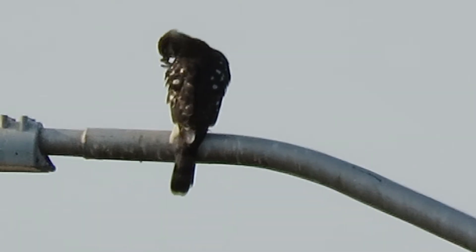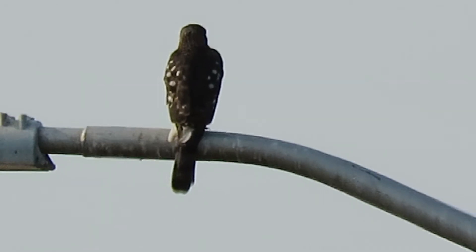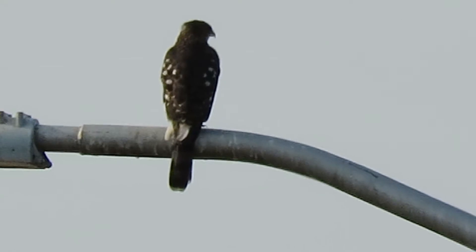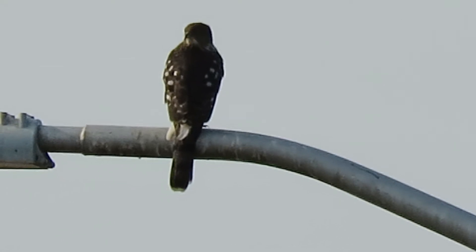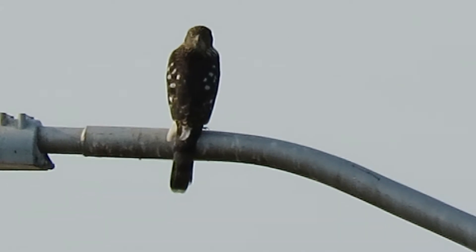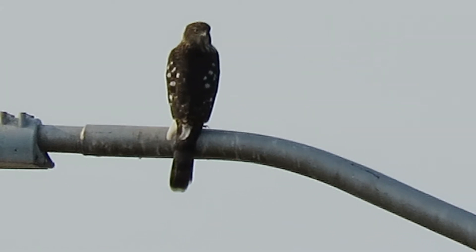It looks like our Cooper hawk is going to preen up. We're down by the Boeing Aerospace Pond. It's a good bird watching area, especially when all the leaves are off the trees. People come down in the winter and walk around the pond — it's about a half mile completely around.